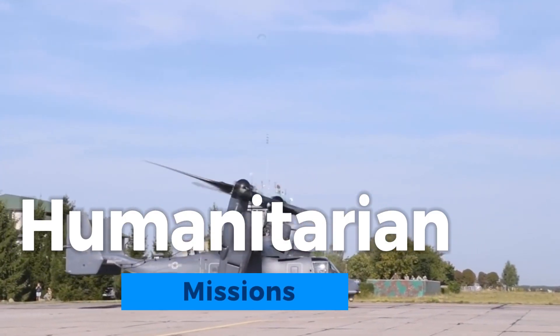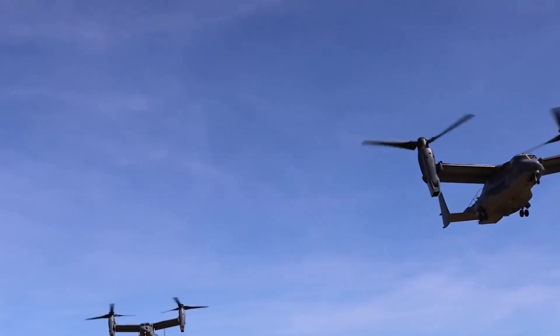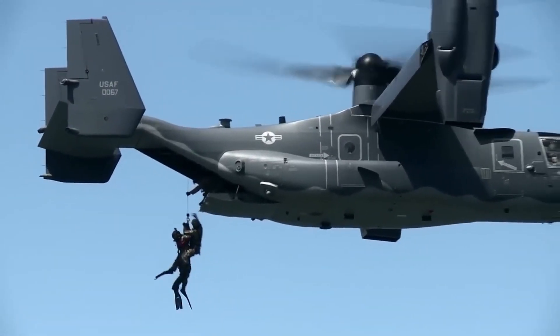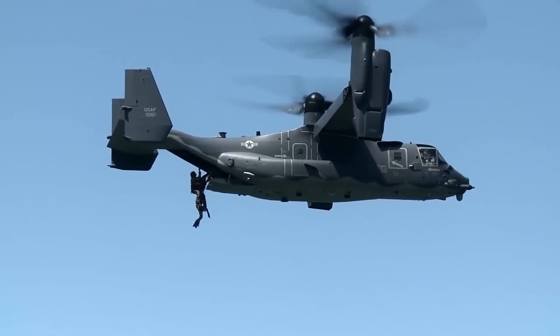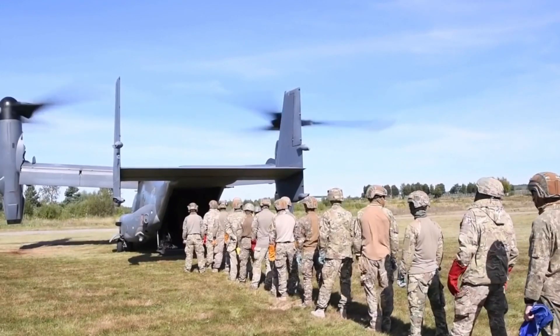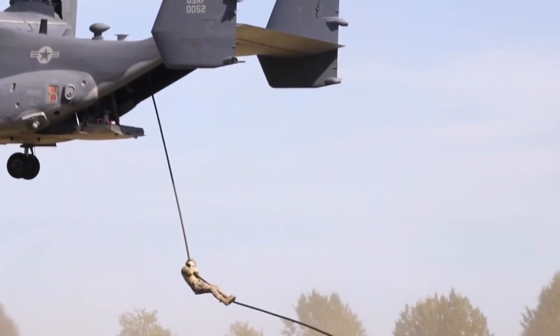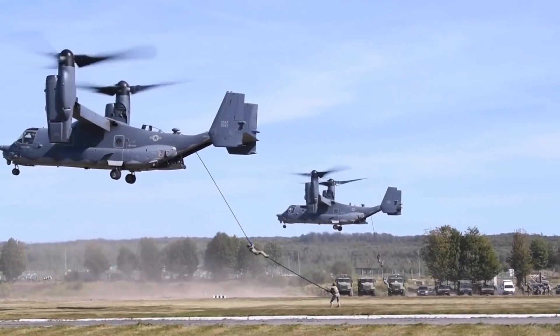The V-22 Osprey plays a crucial role in humanitarian missions. Its ability to swiftly transport aid and relief supplies to disaster-stricken areas, especially in remote or inaccessible locations, is invaluable. The Osprey's versatility extends to humanitarian efforts, where it contributes to efficient disaster response and relief operations, saving lives and aiding communities in need.